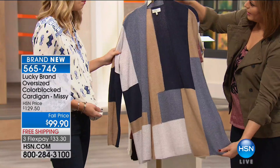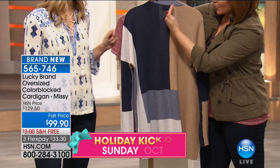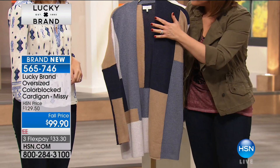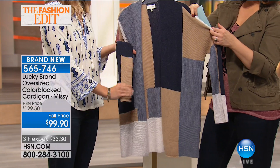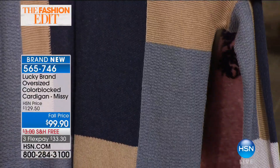Color-blocking done right: that vertical line is straight down the center, drawing the eye down so you look so slim. This looks so expensive. There's a little bit of texture to the fabric, which makes it that much richer and really pops the color block. It's got 3% cashmere — 34% viscose, 23% wool, 23% nylon, 17% cotton, and 3% cashmere. It's like the perfect cookie recipe to give you the softest, most yummy sweater.